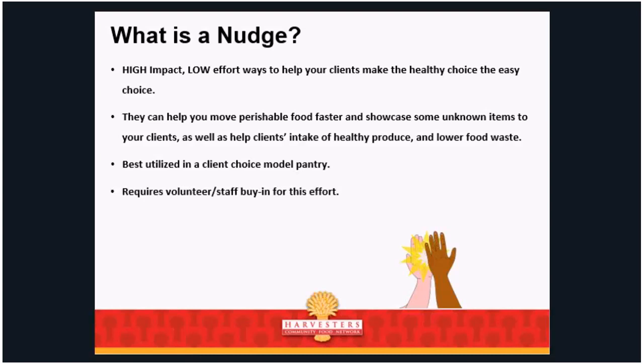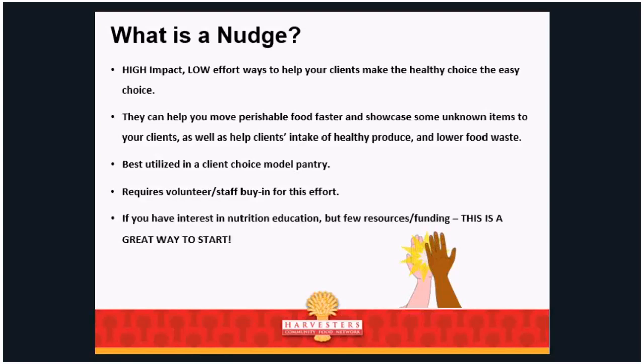This does require volunteer or staff buy-in. The nutrition department can help you get that buy-in if you're struggling. If you have interest in nutrition education but don't have enough people, a classroom, or funding, you do not have to have classes — that's not the only answer. Nudges are a great way that any agency can implement any day, doing as much or as little as you want. And it can definitely help reduce food waste.